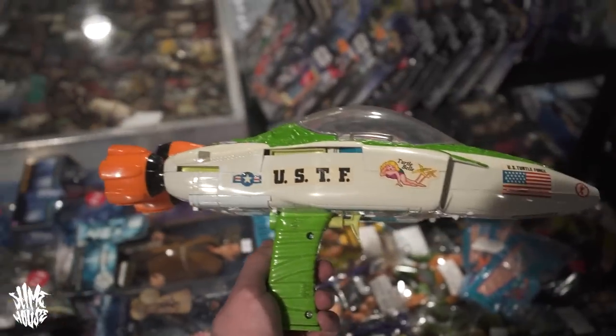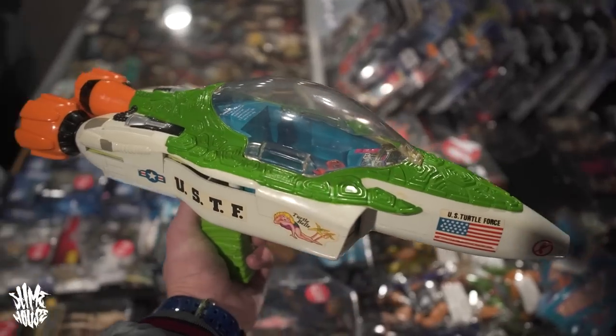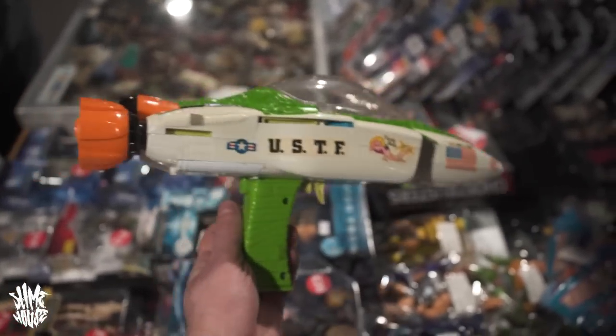I decided the bubble bomber was cool, but it didn't speak to me like the sewer sub did. It's almost like a gun — I never like vehicles when they're also a gimmicky sword or gun. I like my vehicles to be vehicles. So as much as I thought the bubble bomber was cool and £40 was a nice price, I decided to leave it and went with the Sergeant Bananas and the sewer sub.